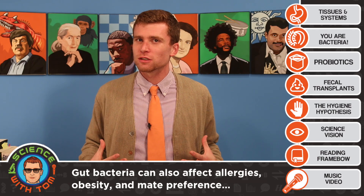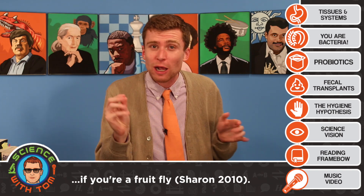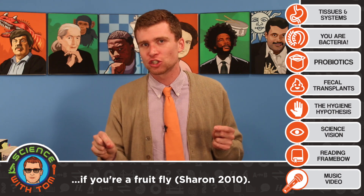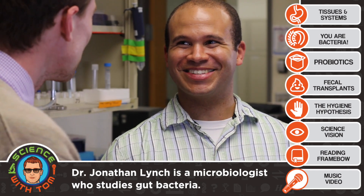So the bacteria in your gut aren't just essential for digestion. They seem to affect allergies, obesity, and maybe even mate preference. To figure out how these microscopic heroes interact with so many different body systems, I spoke to microbiologist John Lynch. Unlike episode two, which was all about what happens when cells go rogue, I talked to John about what happens when cells cooperate.